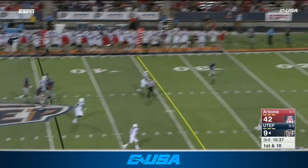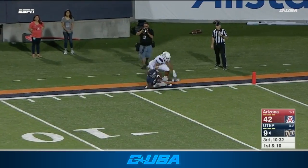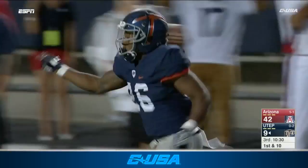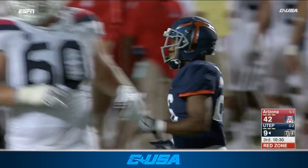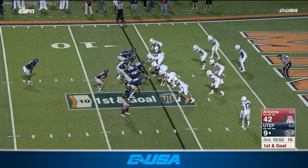This could be a double pass — it is. Kavika Johnson, the converted QB, finds Walter Dawn. First and goal, UTEP. They busted out a little trickery with the converted quarterback.